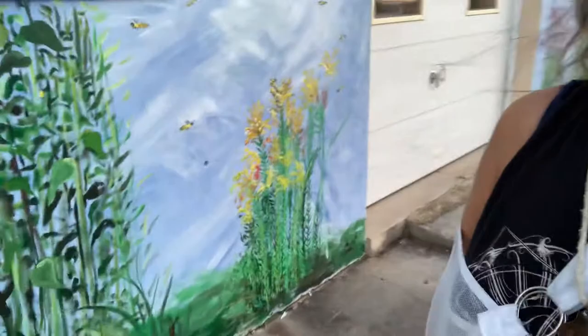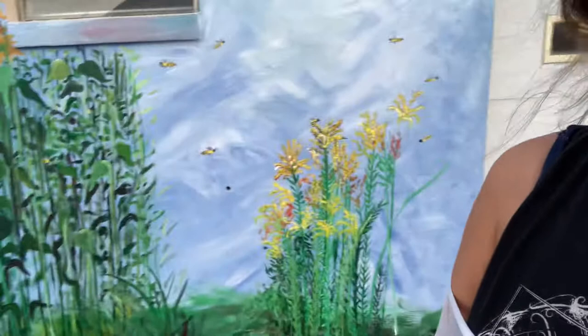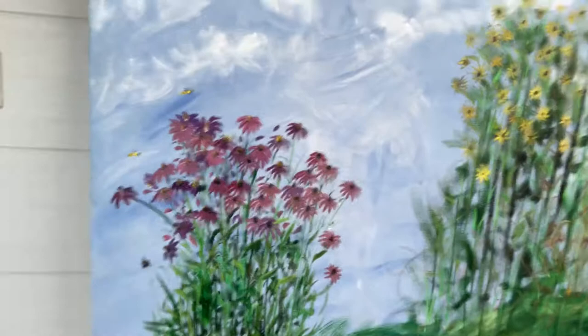There's some goldenrod I have to finish, and I'm adding the bees. I've got the clouds, this beautiful valley in the back, coneflowers, some of those cute little plants. The whole concept is a pollinator garden — there are some beehives in the back, some chickens, and all that cute stuff. The goal is to represent a pollinator garden.